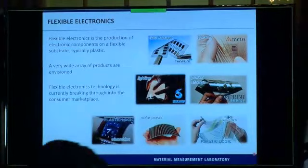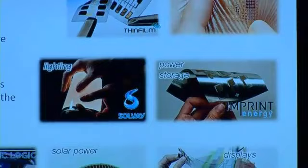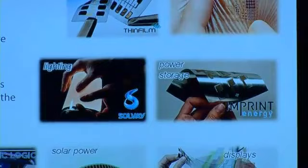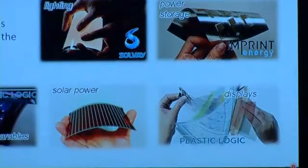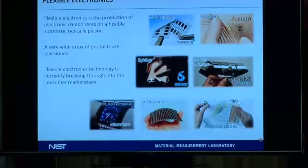A very wide array of products are envisioned. I'm showing you many examples here from a variety of companies, large and small, that are attempting to make flexible electronics products — either memory, sensors, power storage, very thin lithium batteries, solid-state lighting, wearables, solar power, et cetera. Flexible electronics technology is currently breaking through the consumer marketplace, especially in the last couple of years. We've seen new products introduced and this technology really starting to take off.